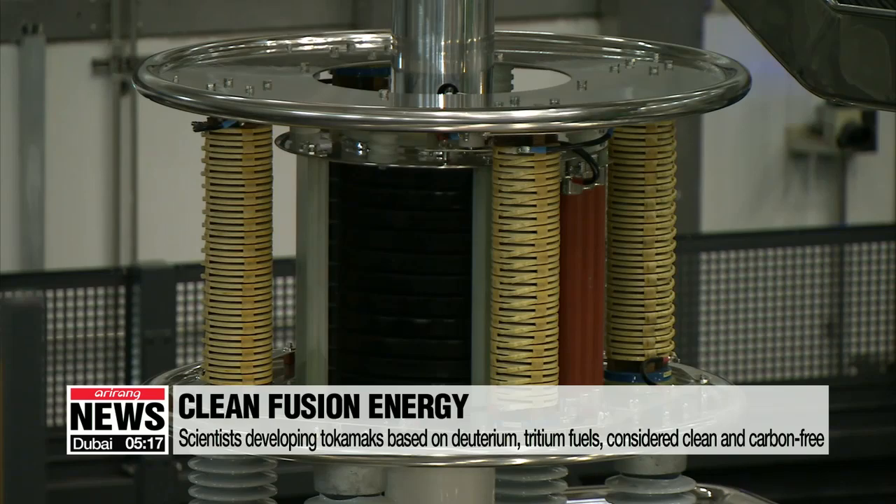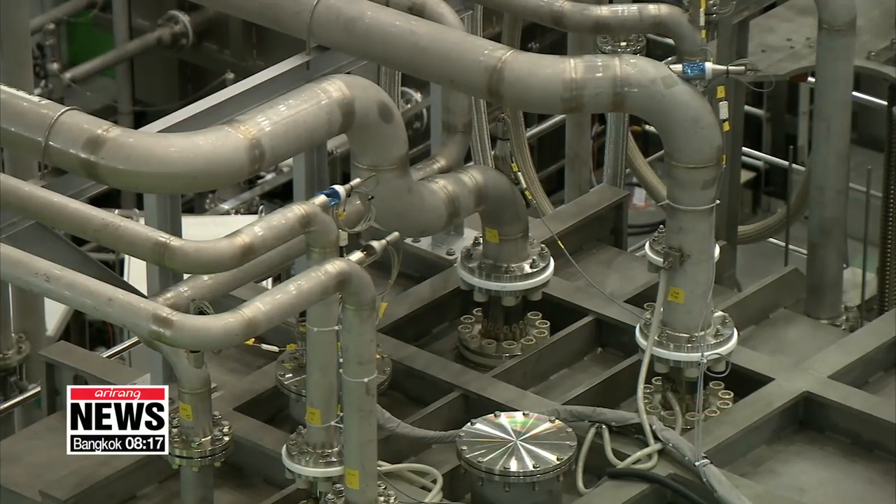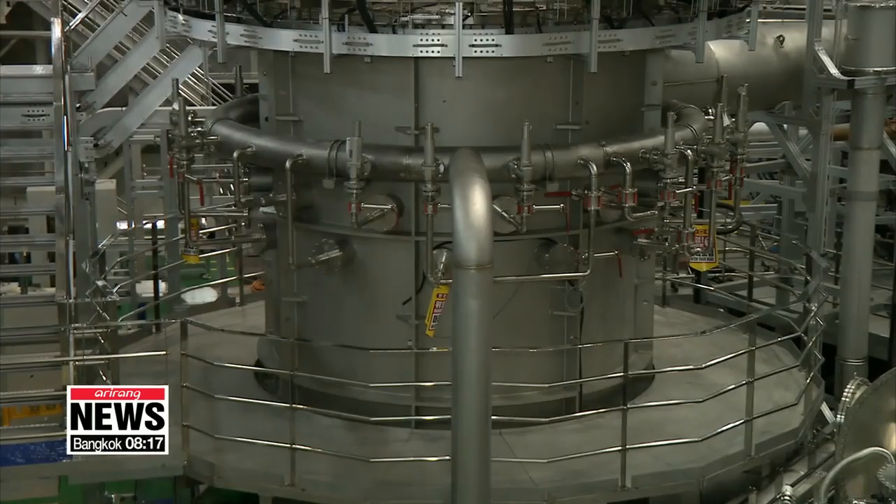Nuclear fusion produces almost four million times more energy than burning fossil fuels, for which it's seen as an ideal source of clean and affordable power for generations to come.